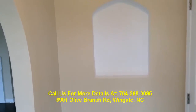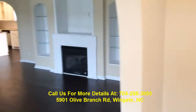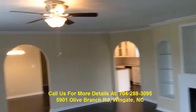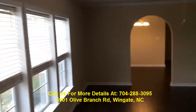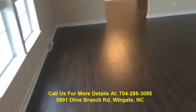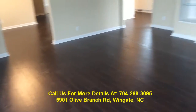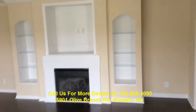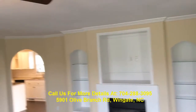We're at 5901 Olive Branch Road in Wingate, North Carolina. As you can see, this is our fully renovated home — the house came out awesome. We've got Levolor 2-inch full blinds throughout, espresso laminate hand-scraped flooring, fireplace, built-ins, and crown molding.